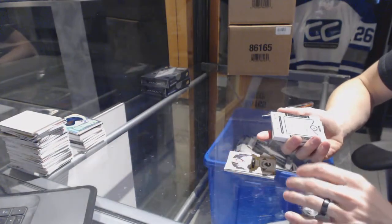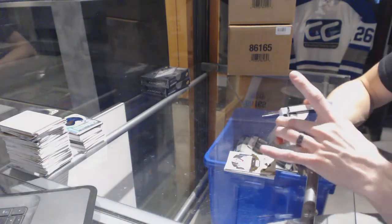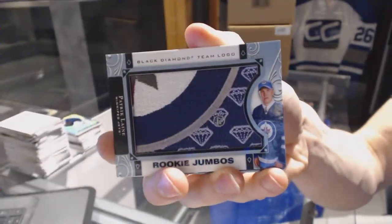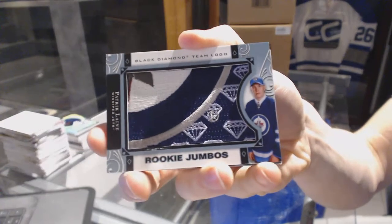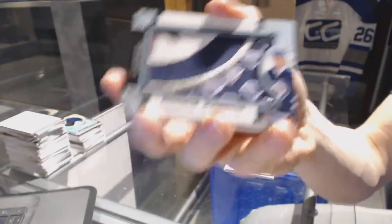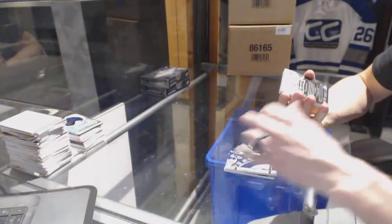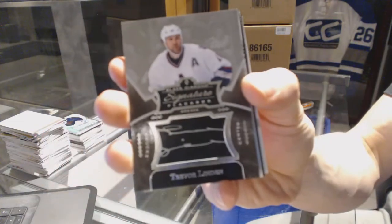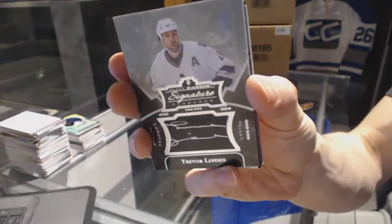We've got a rookie jumbos team logo for the Winnipeg Jets, Patrick Laine. We've got a signature placard for the Vancouver Canucks, Trevor Linden.